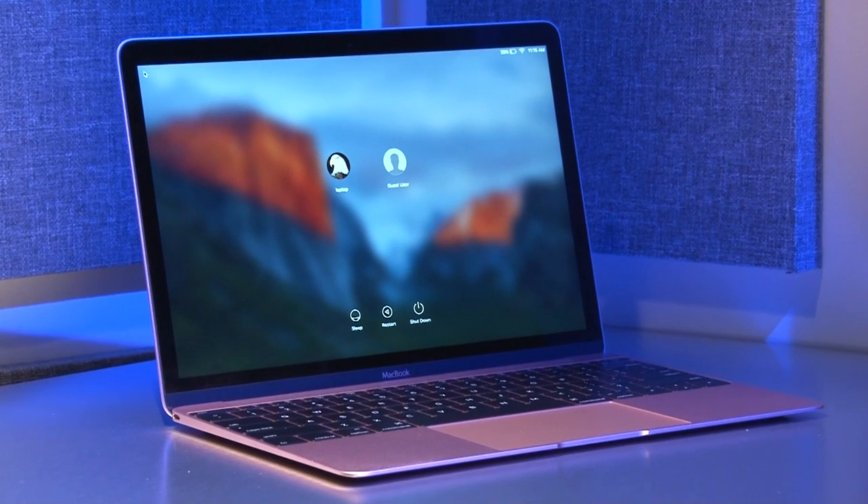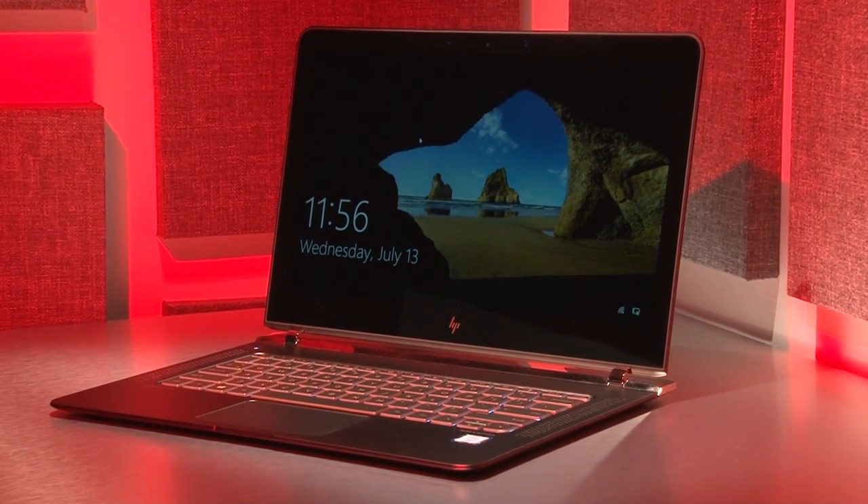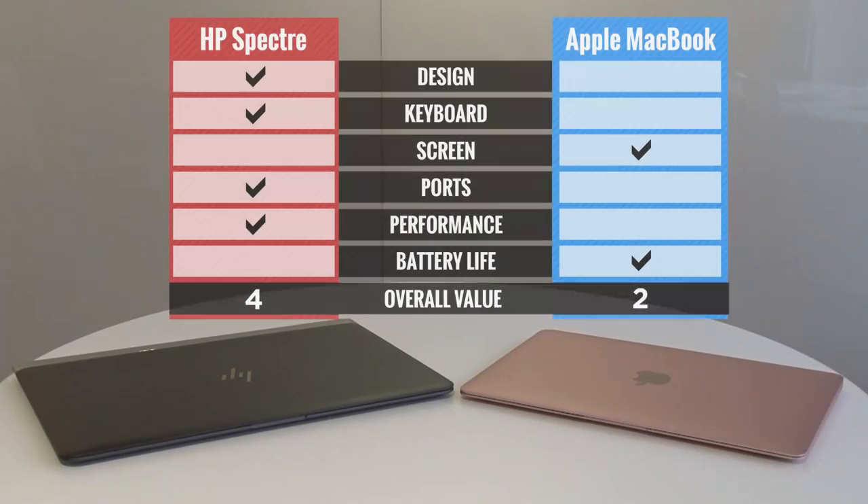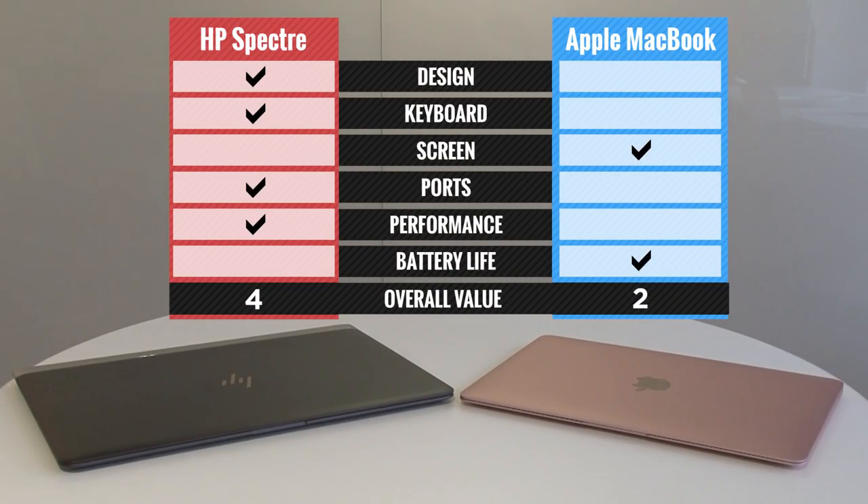The MacBook lasts longer and is lighter, but the HP Spectre's faster performance, more ports, and comfier keyboard, as well as its lower price, put it over the top. For the full face-off, go to LaptopMag.com.